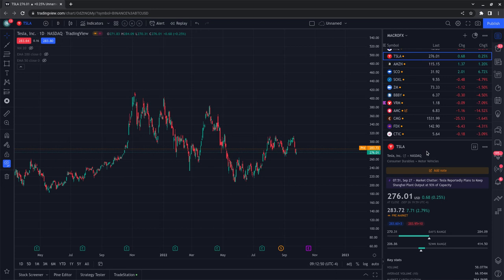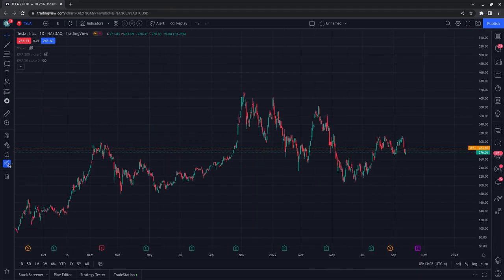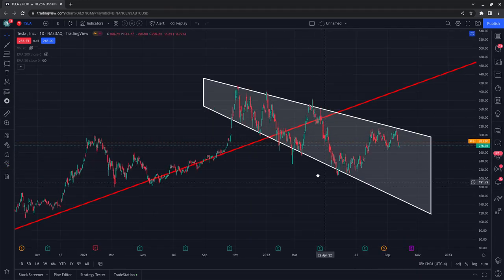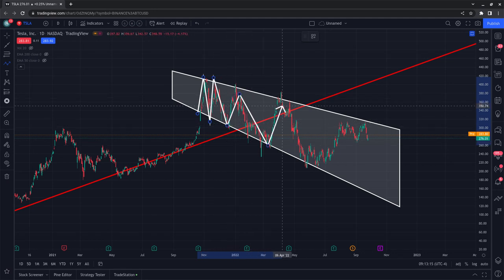In the pre-market, Tesla is at $283.72, slightly positive at 2.7% for the day. Again, pardon the way I sound — limited rest. Here's the chart. We're going to start on the daily candles. What you are witnessing on the screen is called a broadening descending wedge pattern, and believe it or not, these are actually bullish patterns.